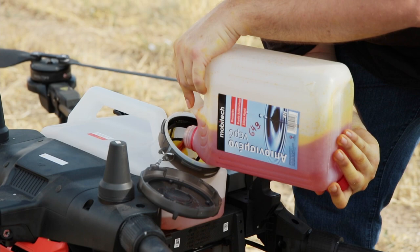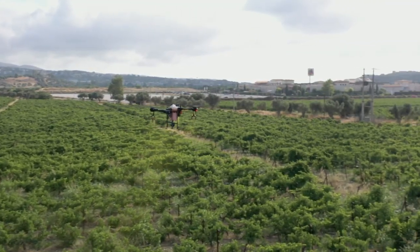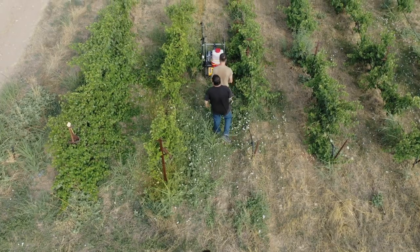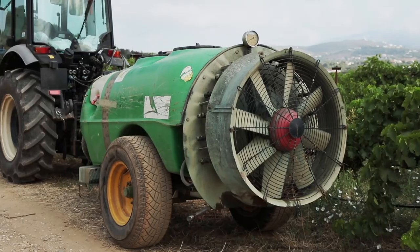For our experiments we have used three different spraying means. The first is aerial spraying using an unmanned aerial vehicle, a drone that sprays from a very low altitude of 1 to 1.5 meters above the canopy. The second is at proximal level using a robotic sprayer, and the third is a ground truth using a conventional fan sprayer.